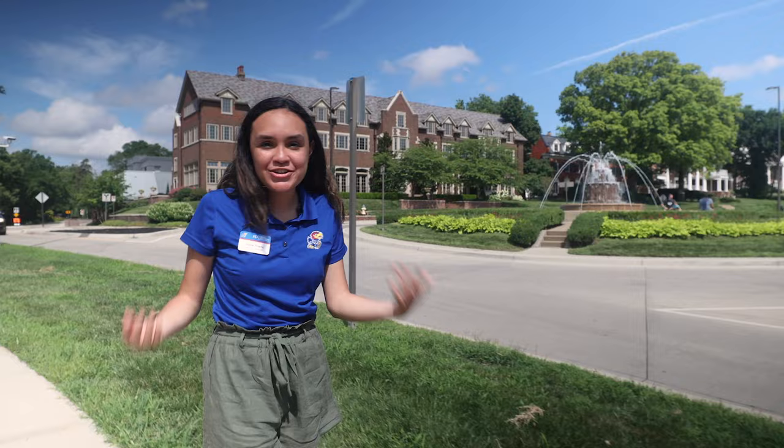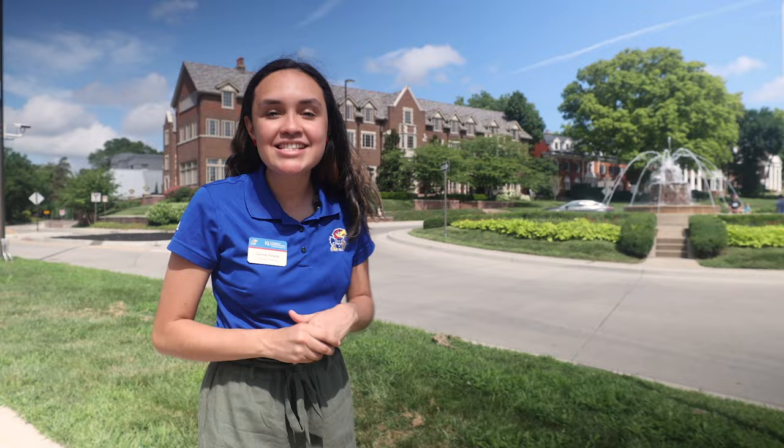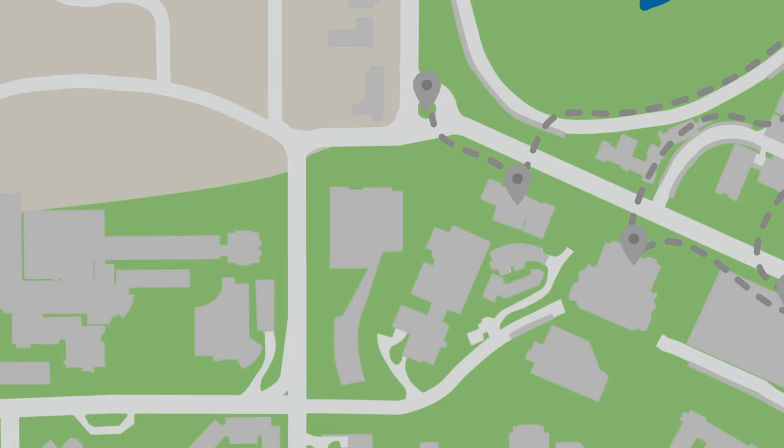So behind me we have the Chi Omega Fountain and the Chi Omega Sorority. About 20% of our student population is involved with Greek life. If you want to go another way, we also have more professional school-related fraternities, and you have about 600 clubs and organizations to choose from to get involved.